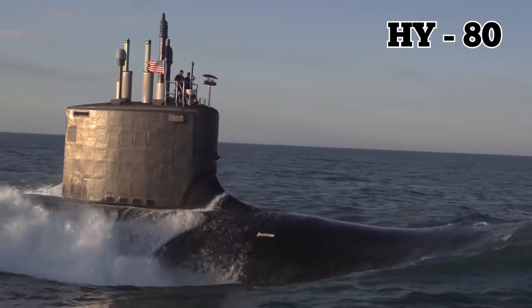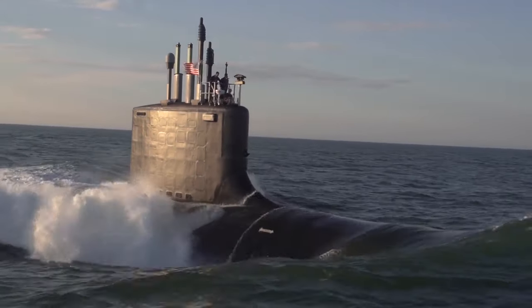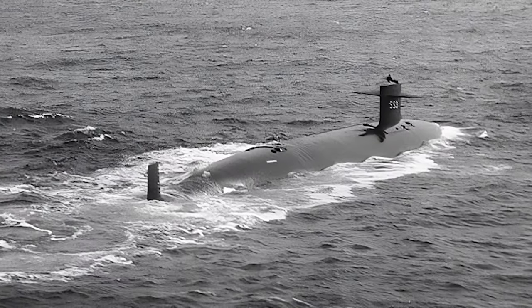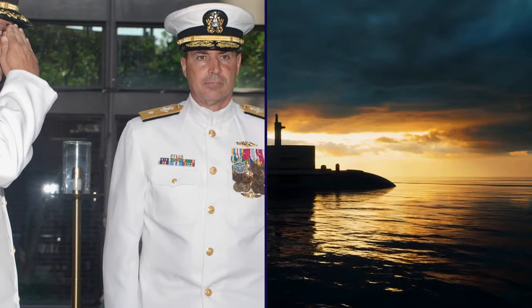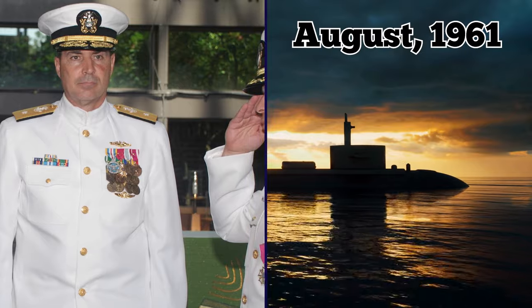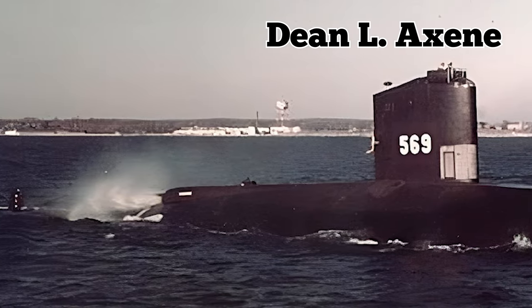Thanks to its HY-80 steel hull, the tests of the USS Thresher were carried out safely, with Vice Admiral Hyman G. Rickover, head of the Navy's Nuclear Propulsion Program, at the helm. After successful testing with only a few issues with her instrumentation, Thresher was officially commissioned in August 1961, with Commander Dean L. Axon as her commander.